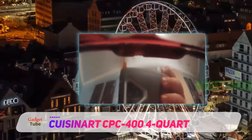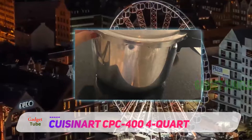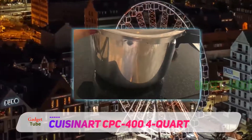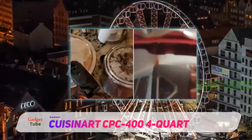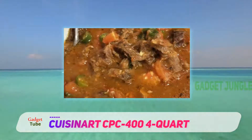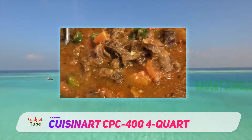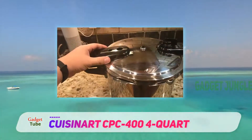Just toss ingredients into the pot, close the lid, and let the pressure cooker do the work. Brown, simmer, or sauté food right in the pot before cooking, and keep it warm when done. Food retains more vitamins and minerals than with traditional cooking methods — it stays moist and flavors stay true. Make rice, potato soup, or chicken in a fraction of the time with the Cuisinart four-quart pressure cooker.